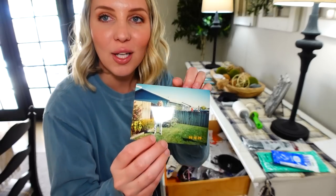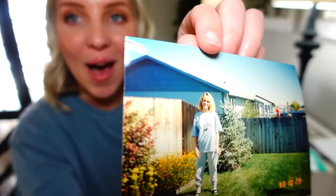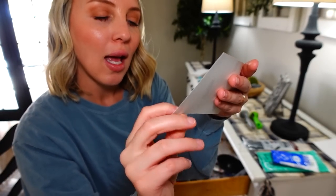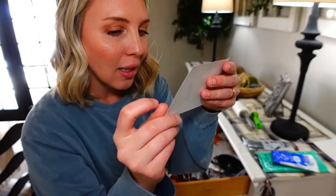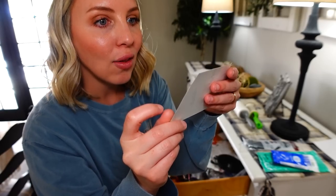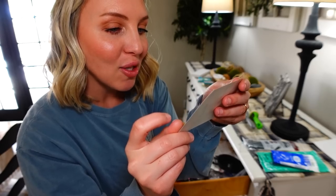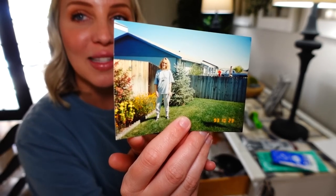Oh, how cute is this — an old picture of my mom when she was pregnant! Let's see, it's dated 10/23/93, and I was born in '94, so she would have been getting pregnant with me a couple months later. How cute is that?